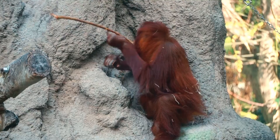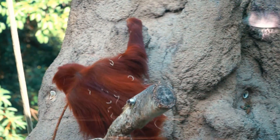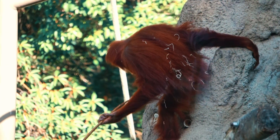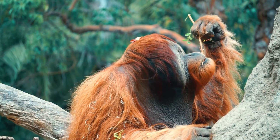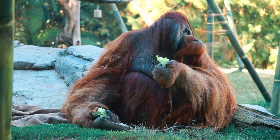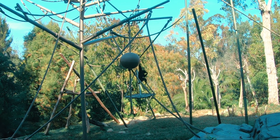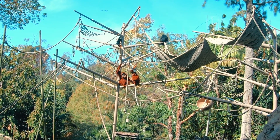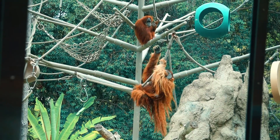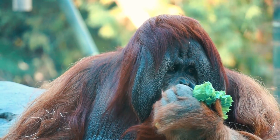He taught other orangutans the art of using branches in a way a human would use a crowbar to get out. Zoo officials hired experienced rock climbers to find every finger, toe, and foothold in the enclosure, spending around $40,000 to eliminate the identified holes. Unfortunately, Ken developed B-cell lymphoma, a blood cancer in the lymph nodes. He passed away on December 1st of 2000 at the age of 29. This clever orangutan left behind many memories and a fan club, as well as shirts, bumper stickers, and even a song entitled The Ballad of Ken Allen.